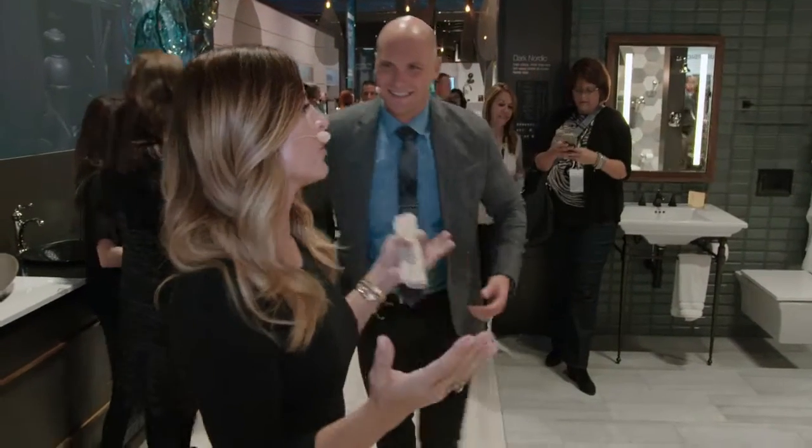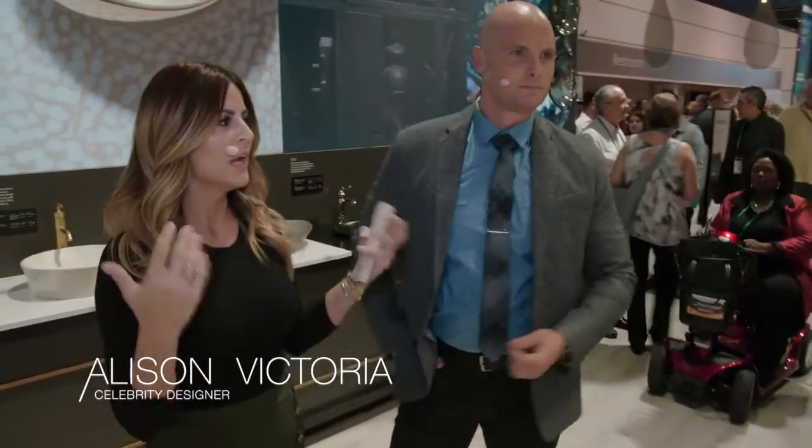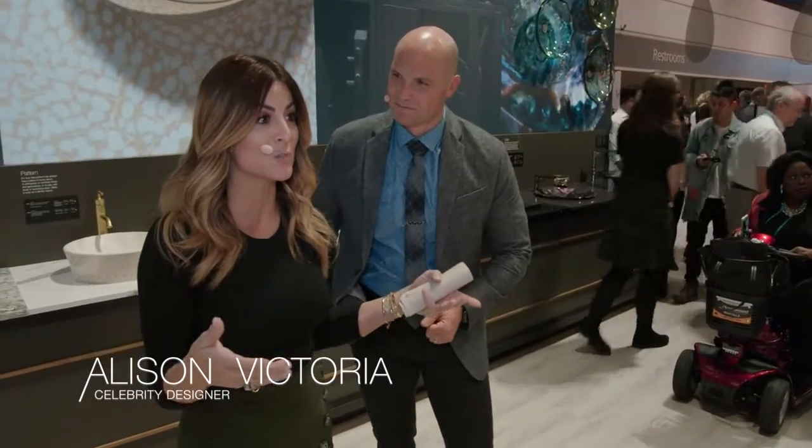When it comes to trends, Kohler really is the leader when it comes to trends in the kitchen, the bathroom, and really what's hot now and how to translate it into each space.